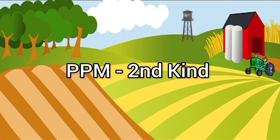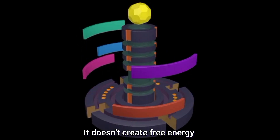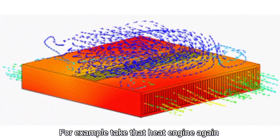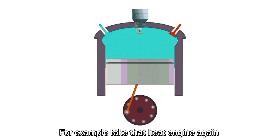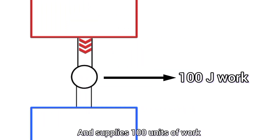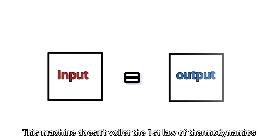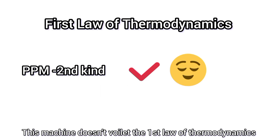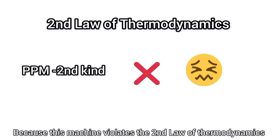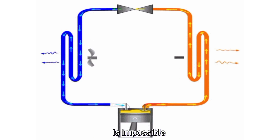Now let's talk about the perpetual motion machine of the second kind. This is interesting — it doesn't create free energy, but it has the capacity to convert all of the heat into work. For example, take that isolated heat engine again. It takes 100 Nm of heat energy from a reservoir and supplies 100 Nm of work. There is no loss or gain of heat here, so this machine doesn't violate the first law of thermodynamics. But still, this machine is not possible to build because it violates the second law of thermodynamics.